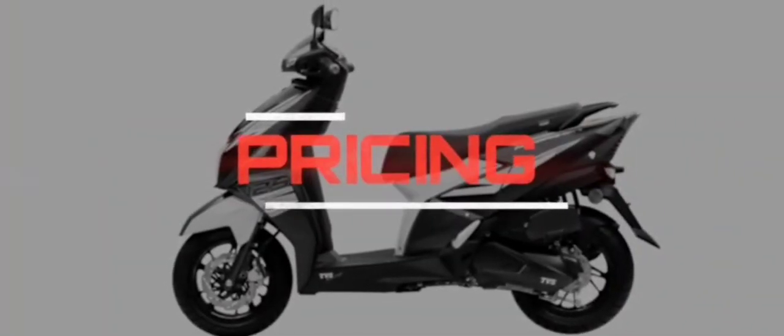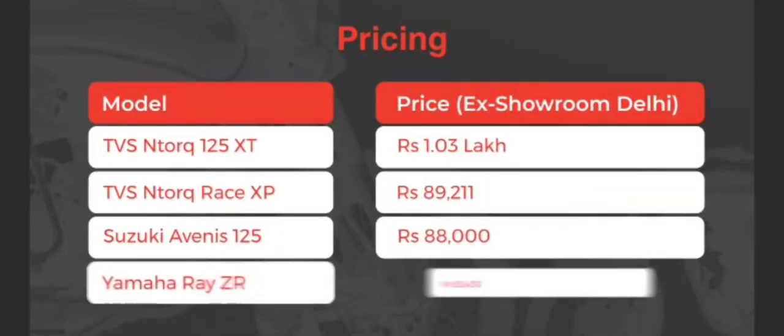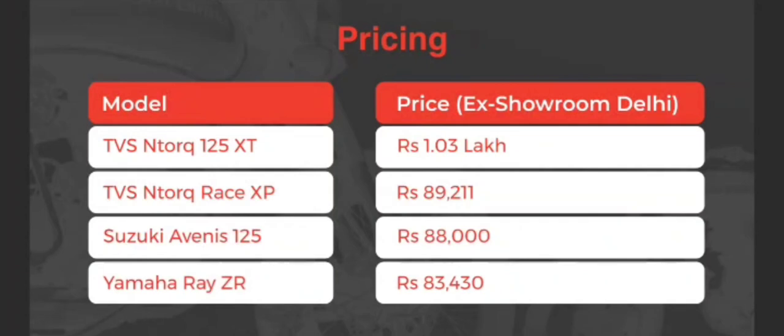TVS has priced the NTORQ 125 XT at 1.03 lakh ex-showroom. That puts it at a premium of 13,000 rupees over the XP variant that costs 89,000.